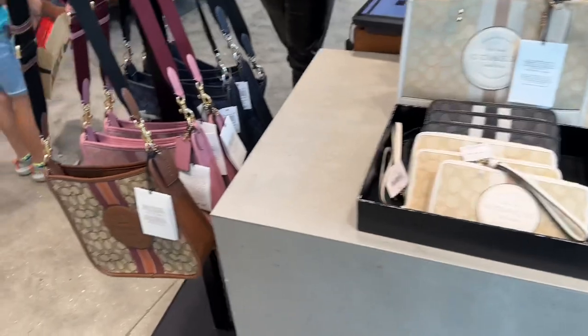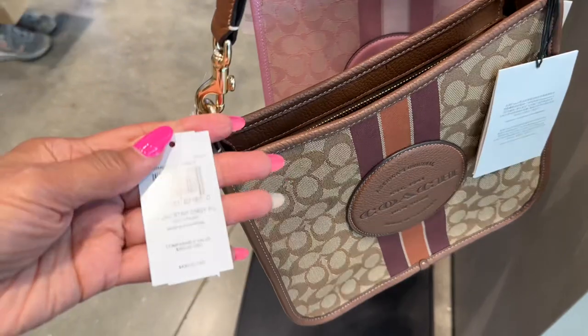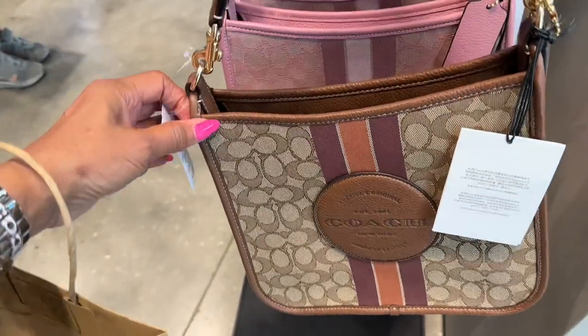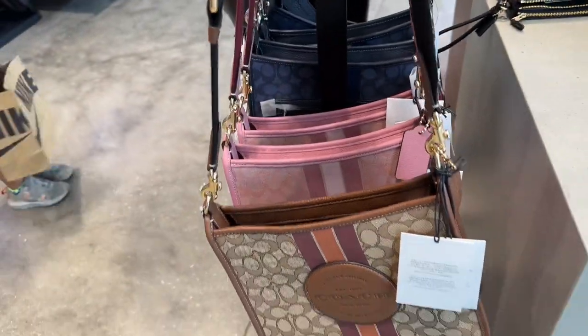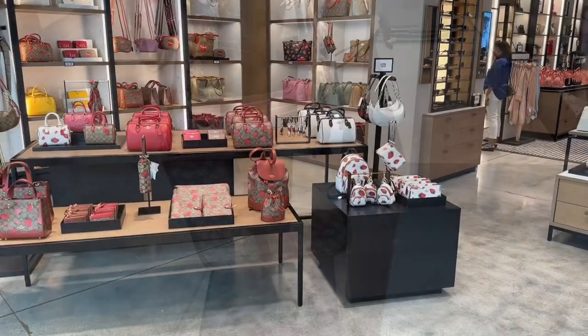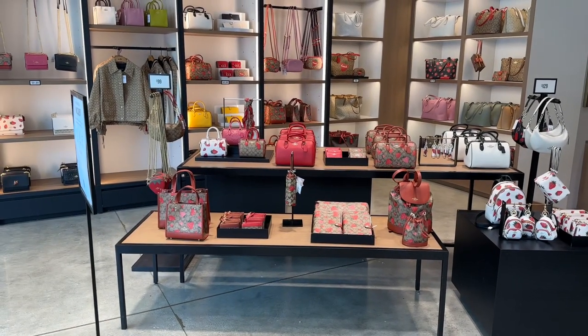And look, they have these — these are nice. These are the Dempsey file, comparable to $350. The pink is pretty, and they also have the Chambray. And these are also 50% off. And look over here — these are the Strawberry, Wild Strawberry Collection.